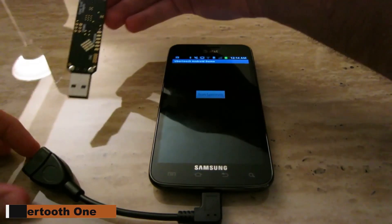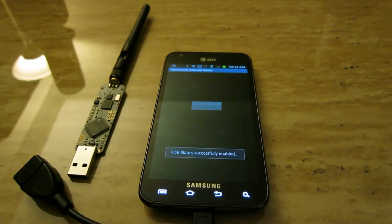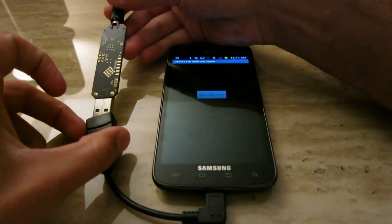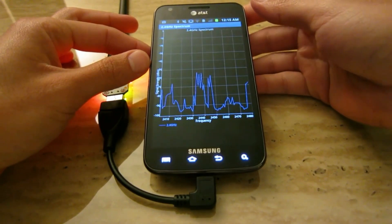Ubertooth One. Among techies as well as security experts, the Ubertooth One has become a very sought-after hacking tool. Assessing the security of wireless networks and devices depends on this small and portable gadget since it can monitor, analyze, and control Bluetooth traffic.